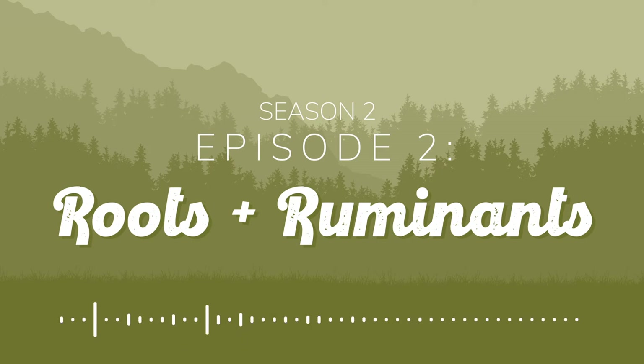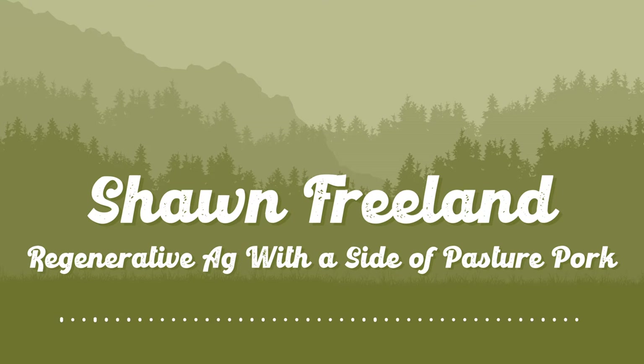Welcome. Joining us here live in Caputa, South Dakota, Sean Freeland is our guest today. We are here at the ranch, which also doubles as a cover crop maze, pumpkin patch, fall extravaganza, direct beef sales business, and as I recently learned, a free range wild turkey operation.